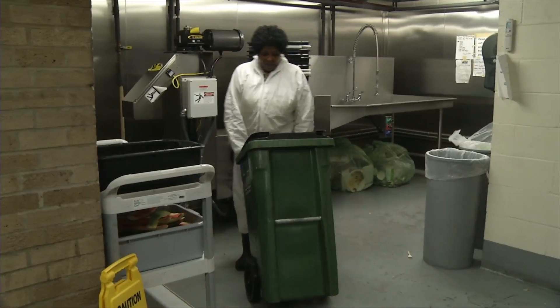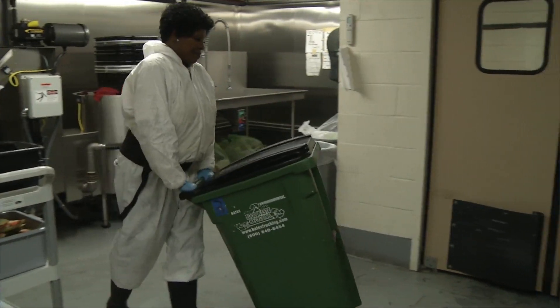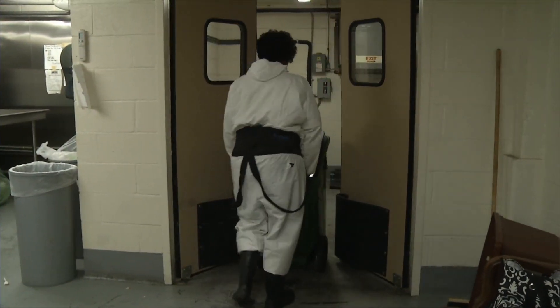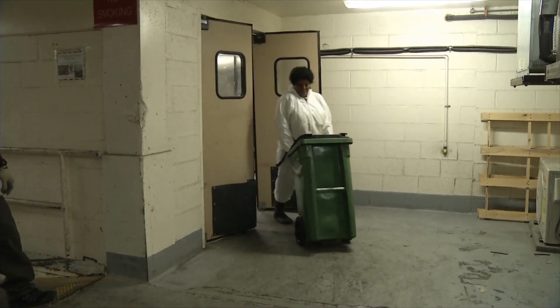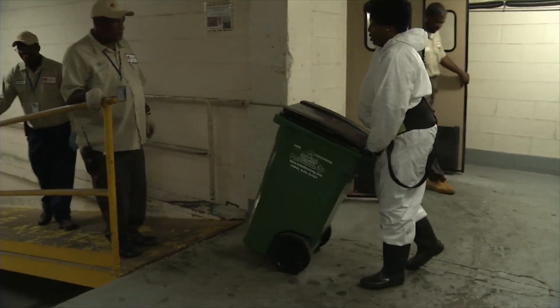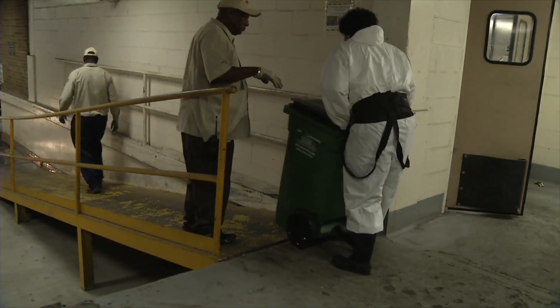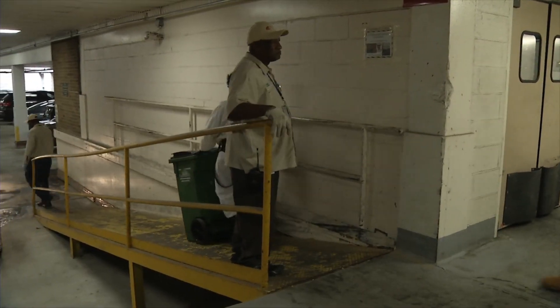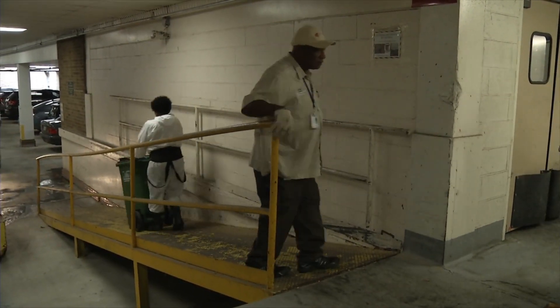Your leftovers are on the move again. On average, each green tote holds 200 pounds of waste pulp. It's estimated that 12 of these totes are filled each week with your leftovers. This results in 2,400 pounds of waste being recycled from the South Building weekly.